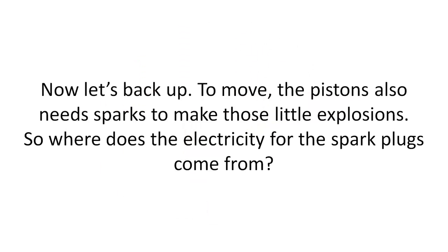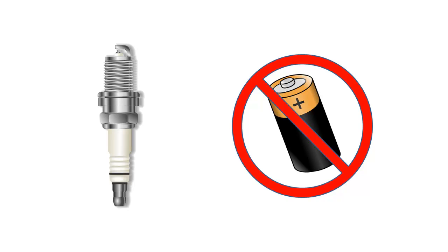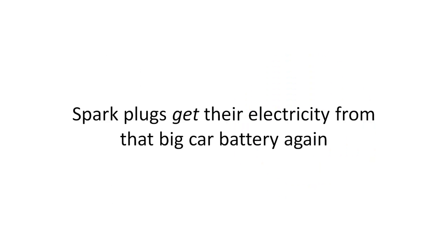Now, let's back up. To move, the pistons also need sparks to make those little explosions. So where does the electricity for the spark plugs come from? Spark plugs aren't little batteries — they don't have their own electricity. Spark plugs get their electricity from that big car battery.